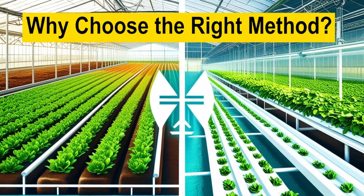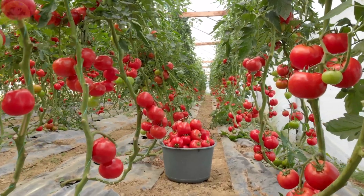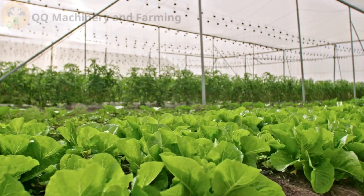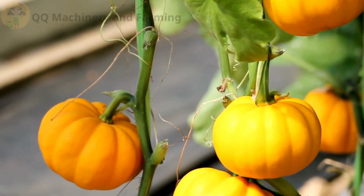Why choose the right method? Did you know that choosing the right farming method for your greenhouse can increase your yield by up to 30 percent? But which is the best fit — soil-based or hydroponic farming? Let's dive into the details in today's video.